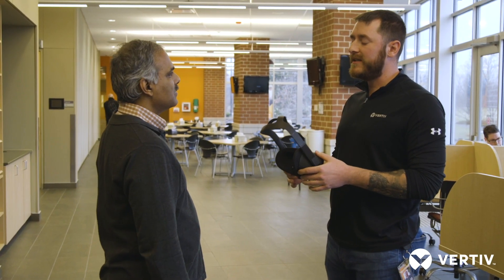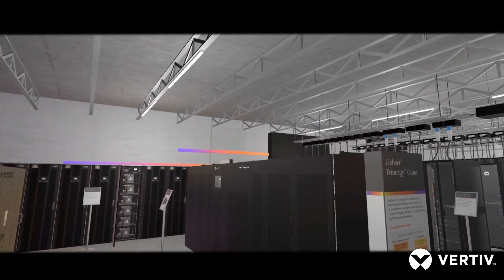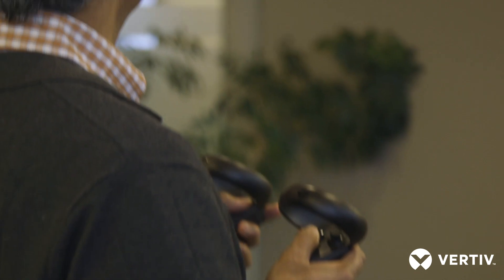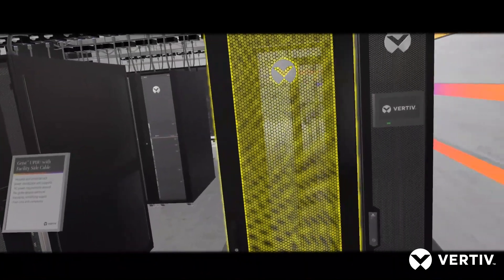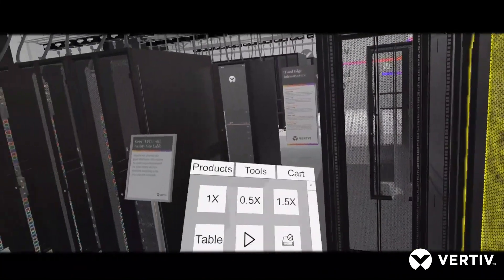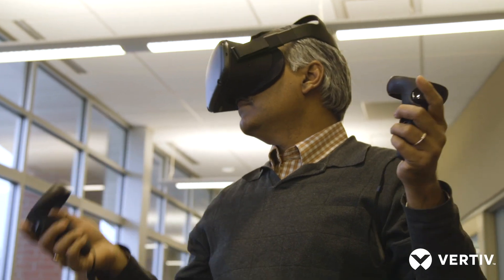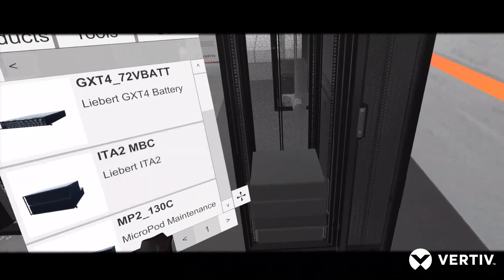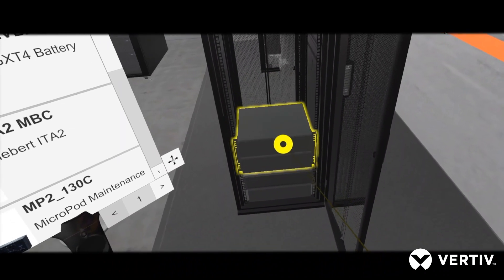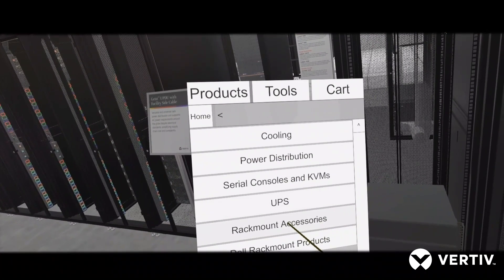Shiva, one last thing I want to show you is actually a virtual reality data center experience. This is one of the new pieces of technology that Vertiv is going to be showcasing in multiple conferences around the globe in 2020. We have a lot of our new products and solutions built into this designed facility here. We can actually customize it as well, but we're going to be able to essentially bring the data center to the customer through this VR experience.